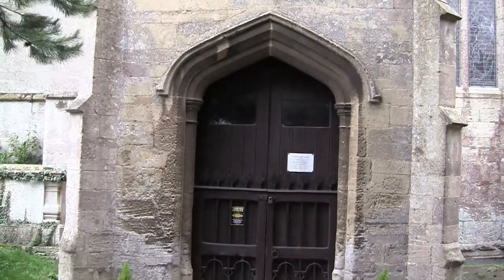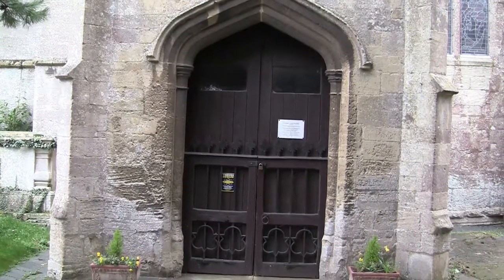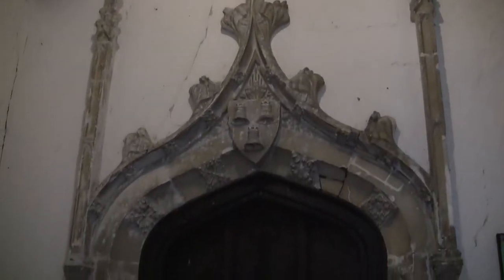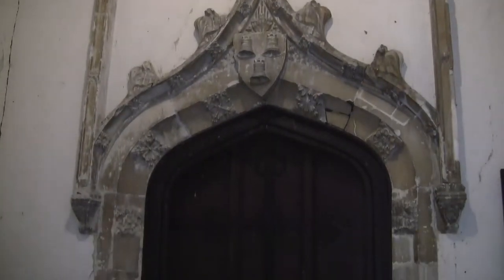Removed from a local mansion as being thought of as inappropriate is a 15th century doorway with the Porter coat of arms, three bells, in the centre.